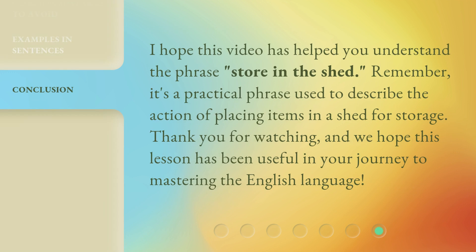I hope this video has helped you understand the phrase 'store in the shed.' Remember, it's a practical phrase used to describe the action of placing items in a shed for storage. Thank you for watching, and we hope this lesson has been useful in your journey to mastering the English language.